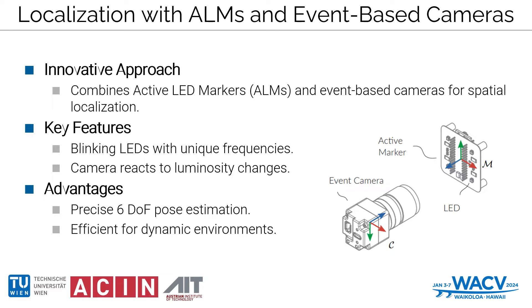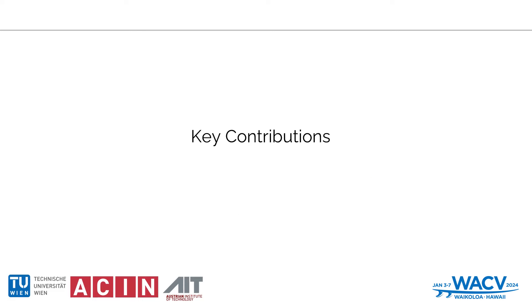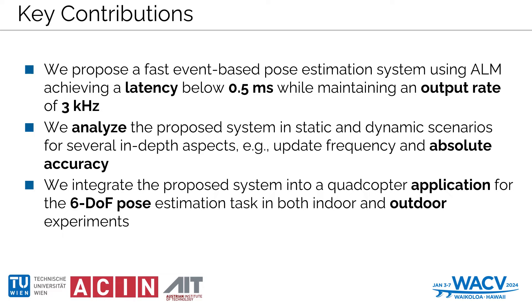Join us as we explore how this innovative approach is advancing robotic navigation and task execution. The key contributions of our work are the development of a rapid event-based pose estimation system utilizing active LED markers, achieving impressive sub-millisecond latency below 0.5 milliseconds, coupled with a high output rate of more than 3 kHz.